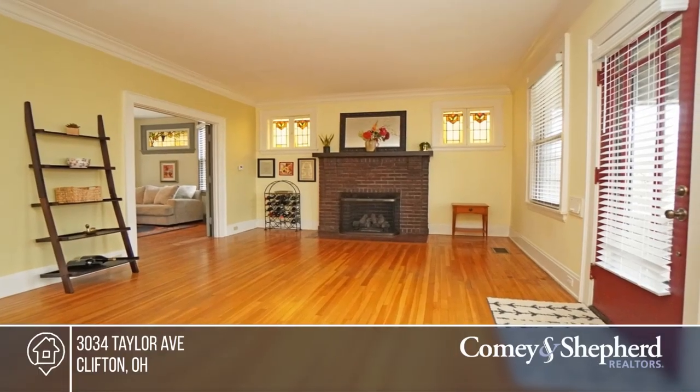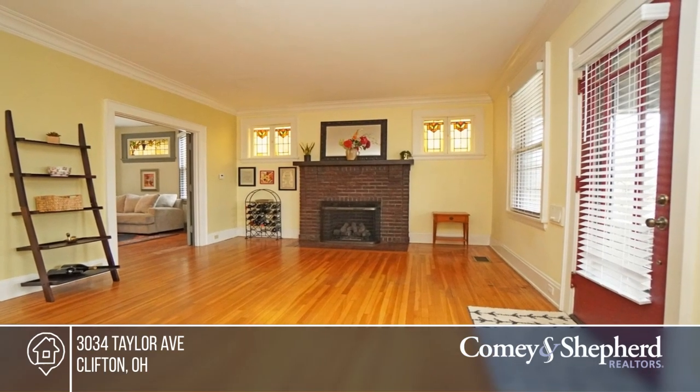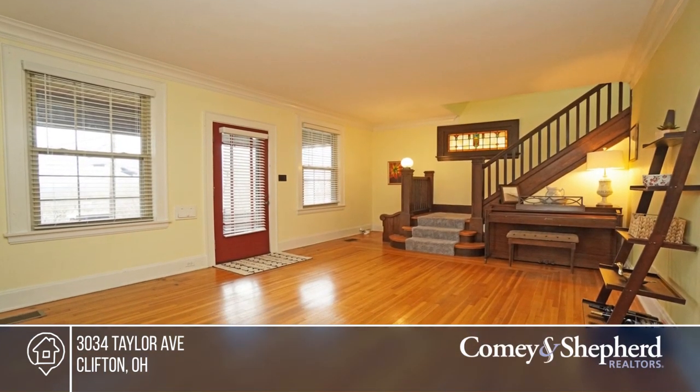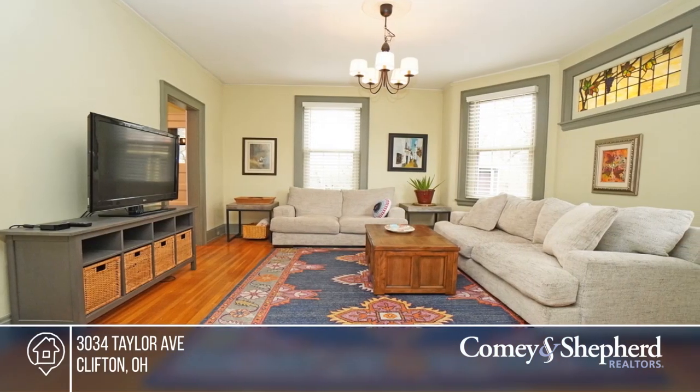This cozy gem is nestled on a quiet street in a great location. This home has all the charming details — stained glass, beautiful hardwood floors throughout, a kitchen with the butler's pantry and more.